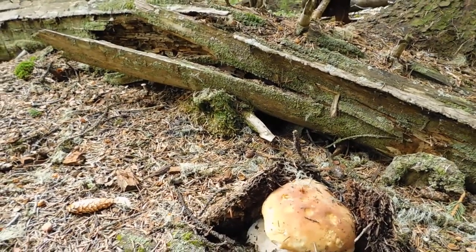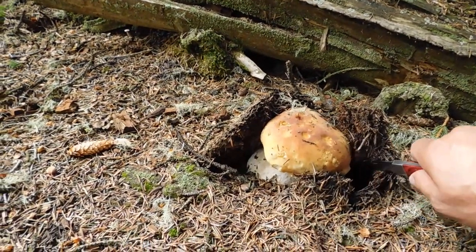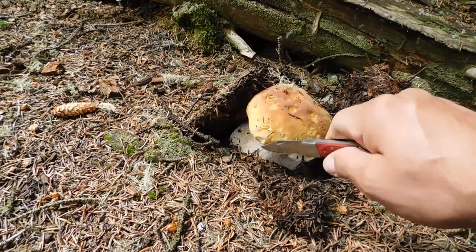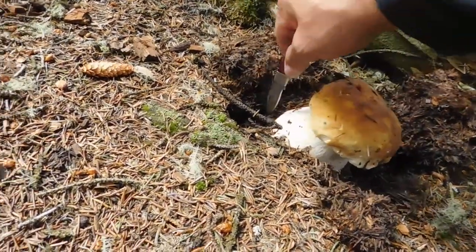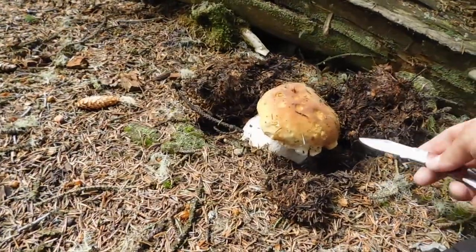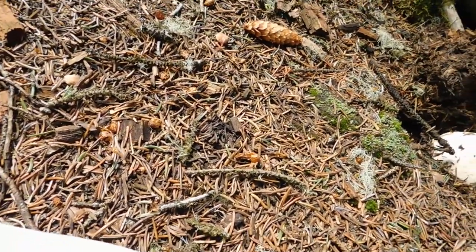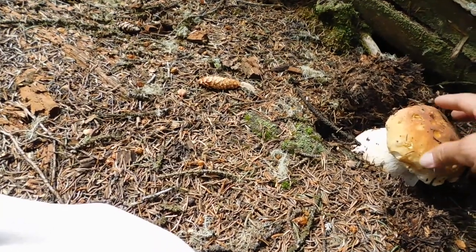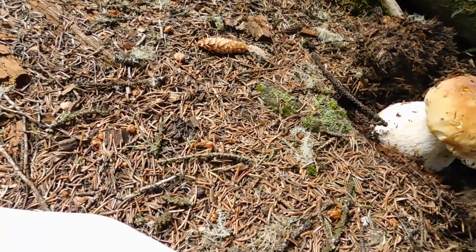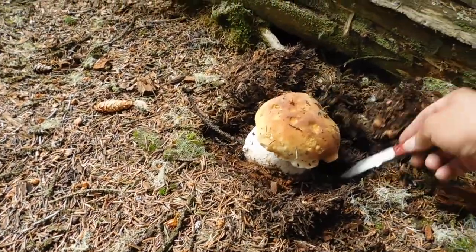It's one of the best edible mushrooms. I'm going to cut it right now with the knife — it's still at the baby stage, which is actually better because they don't have maggots at this stage. I'll be cutting it from the very deep area because all this part you see here is edible. I'm going to dig a little bit because I don't want to waste too much. Some people just grab them, but they say it can damage the mycelium below, although we don't really know. I'm going to cut it anyway.